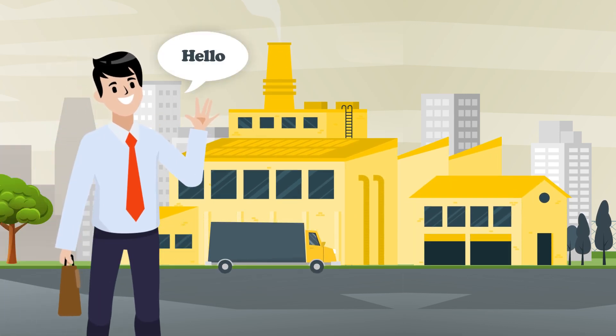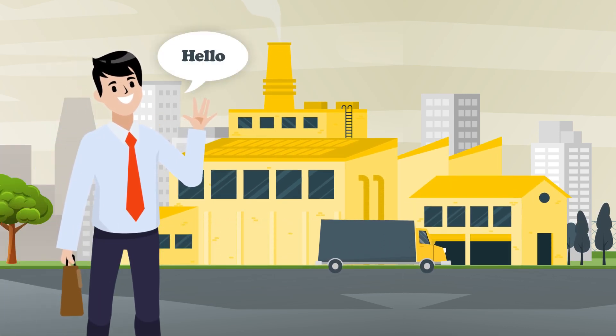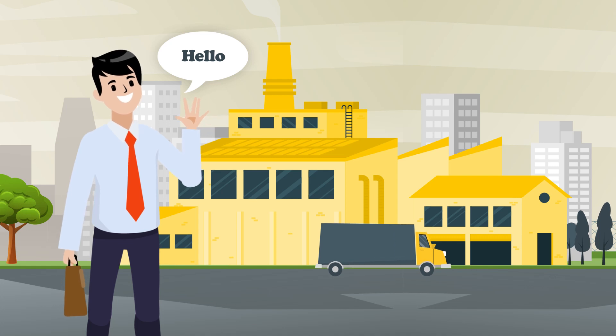Hi, this is Henry. Henry owns Skysight Manufacturing Incorporation, a manufacturing company based in Chicago.